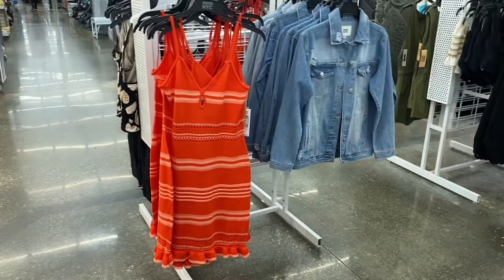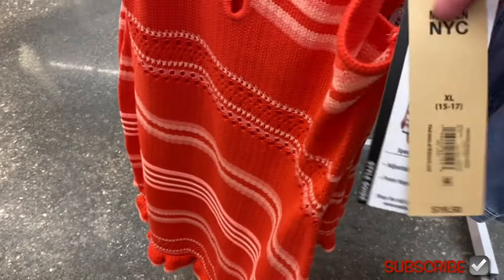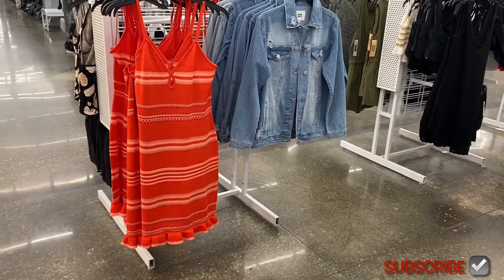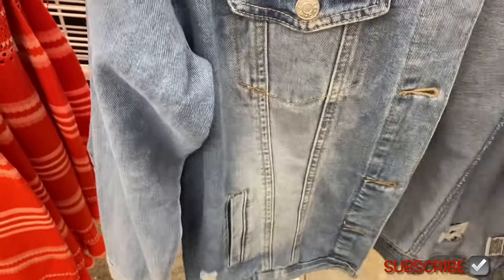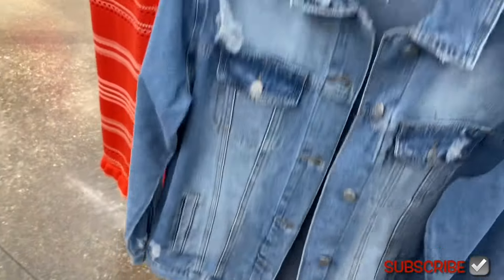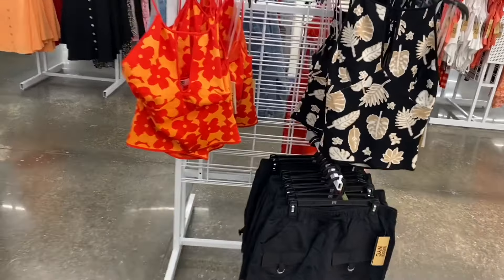They have new Mad in New York City clothes — there's a crochet keyhole dress for $19.50 with cutouts, ruffle at the hem, and adjustable straps. The denim jacket next to it would look cute together — it's an oversized denim jacket, was $28, now on clearance for $15. It's distressed and also comes in a lighter wash.